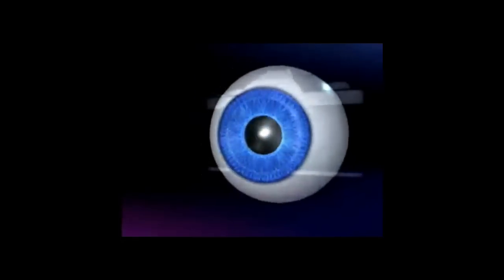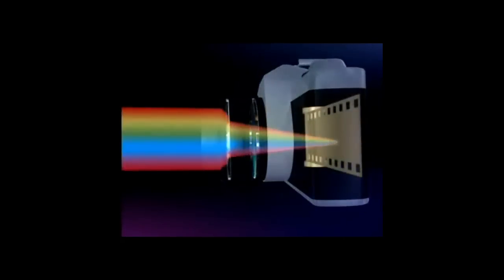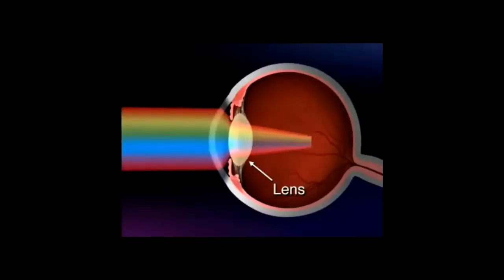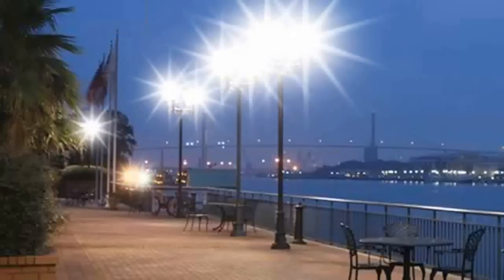So what exactly is cataract? Our eye is like a camera, in that there is a lens inside that focuses the light. As we get older, the lens becomes less clear, and our vision correspondingly becomes less clear. In some cases we experience glare or are dazzled by lights such as car headlights in the evening or bright sunlight.